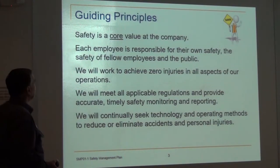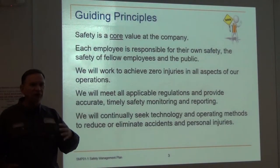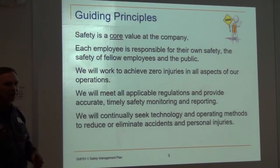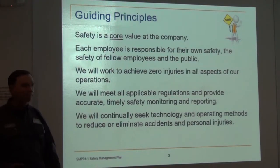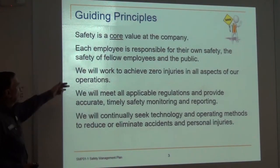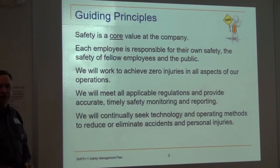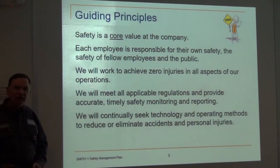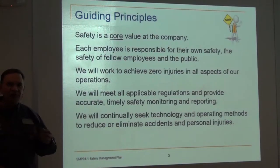Safety is a core value of the company, and each one of us is responsible for not only our own safety but those around us. What this means in practical terms is: if you see somebody about to break their neck, say something, please. We will work to achieve zero injuries. We haven't had injuries since 2006, and some of that you could argue is luck, but the majority of it is the mechanical safeguards we have throughout the plant and our procedures.